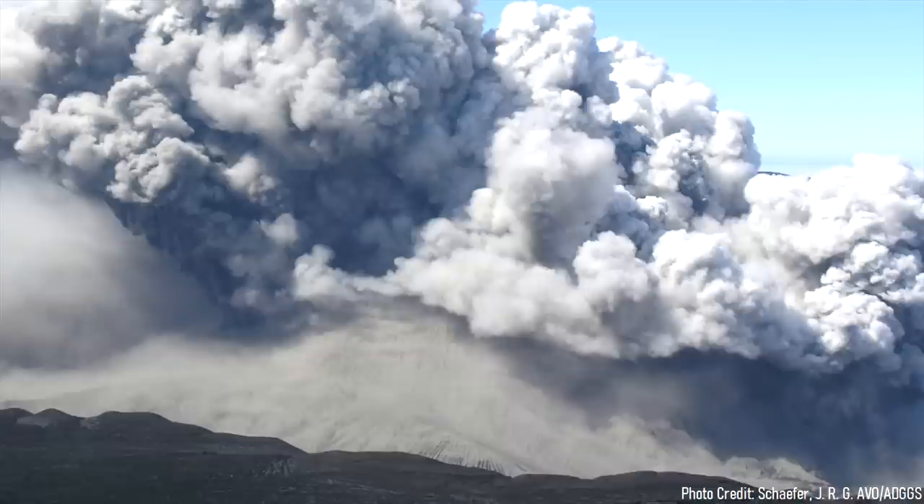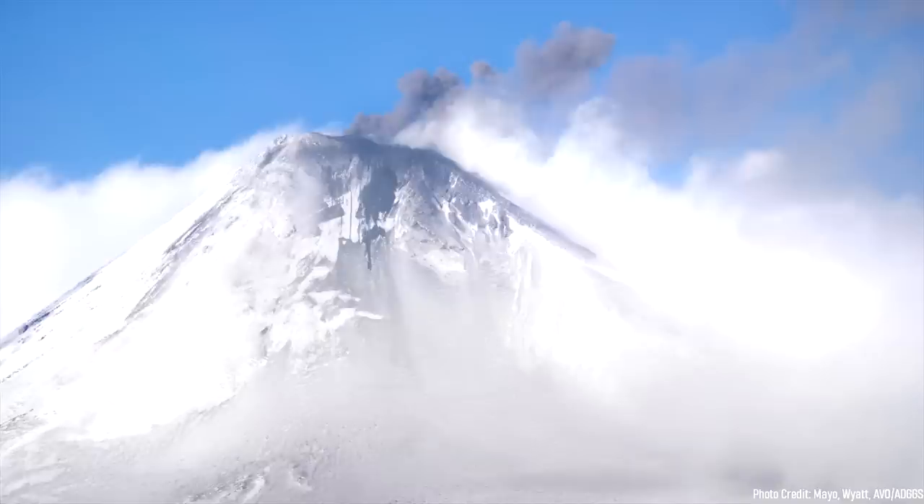With this being said, Iliamna has erupted quite recently on several occasions, producing pyroclastic flows and lahars which have traveled for several miles down its adjacent valleys.